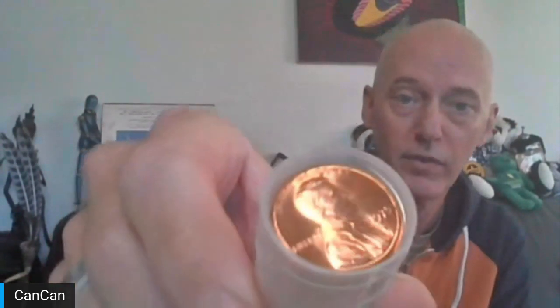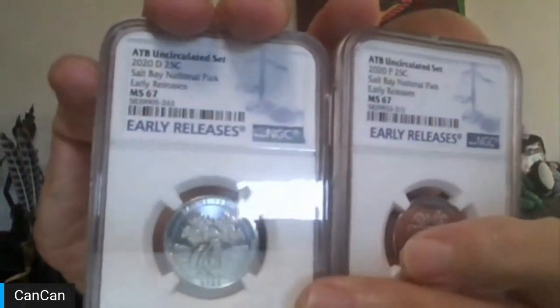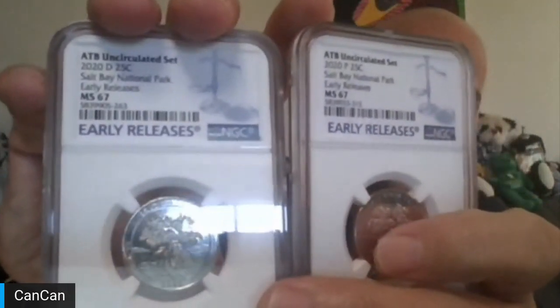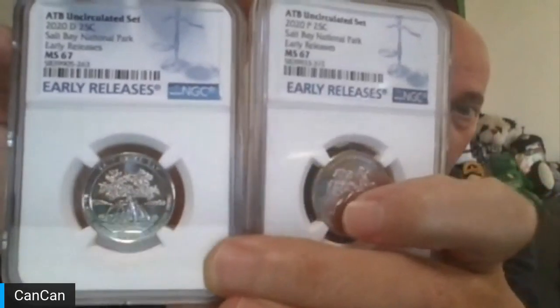Lot two is from the Tizos — a 1975 brilliant uncirculated Philly, 95% copper Lincoln Memorial cent roll. That'll be lot two, thanks to the Tizos. Lot three, also thanks to the Tizos: NGC P&D early releases MS67, Salt River Bay — two MS67s P and D of the 2020 Salt River Bay quarters. That is lot three.